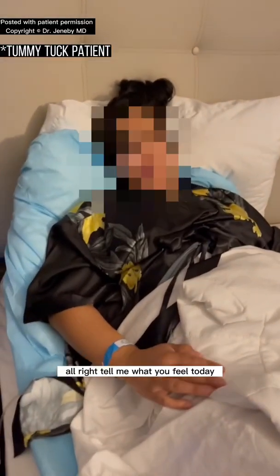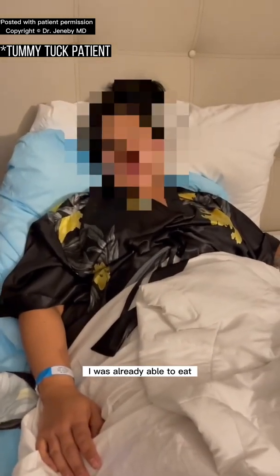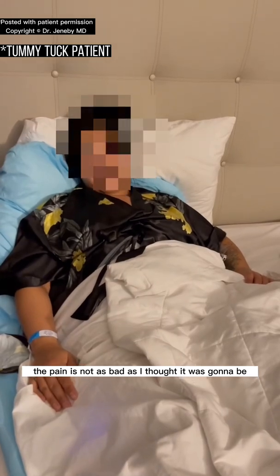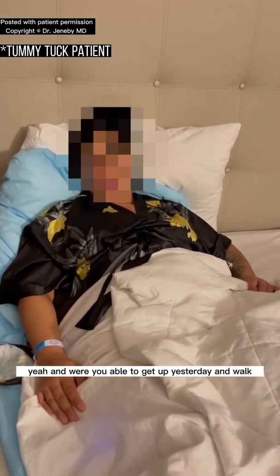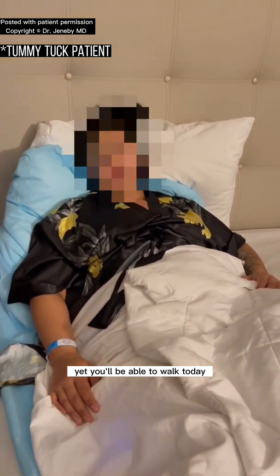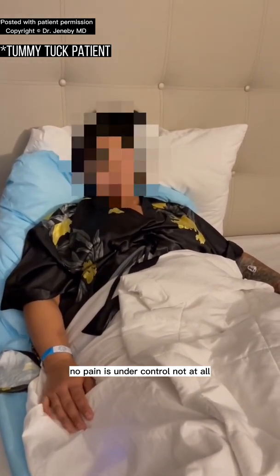Tell me what you feel today, like 12 hours after a tummy tuck. I actually feel great. I was already able to eat, I slept really good. The pain is not as bad as I thought it was going to be, and honestly I feel like I'm ready to walk. Were you able to get up yesterday and walk? We haven't walked yet. You'll be able to walk today? Yes. But you're not dizzy and your pain is under control? No, not at all.